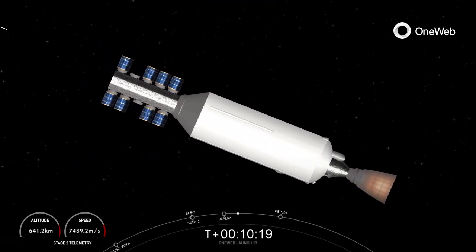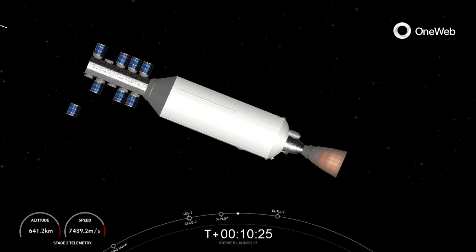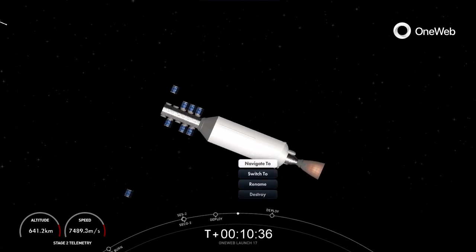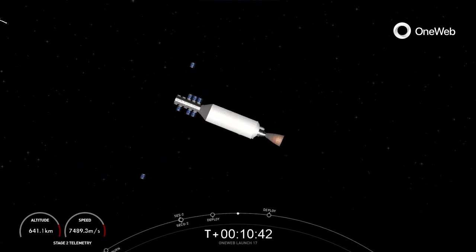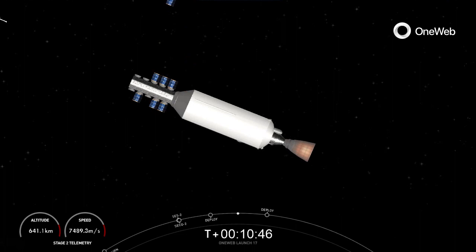Our next payload deploy should be coming up in just about 45 seconds. OneWeb sat Bravo 1 and Bravo 5 separation confirmed. Two more OneWeb satellites, B1 and B5, have been separated. Getting some really cool views of these payloads as they float off into space. OneWeb sat Charlie 1 and Charlie 5 separation confirmed. Two more satellites deployed. Great shot of those satellites floating off into space.